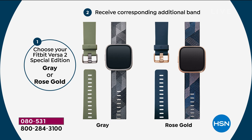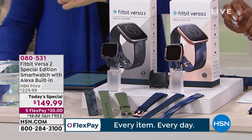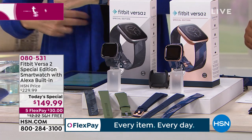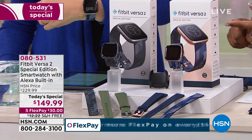The regular price is $229. Our price is $80 savings. We've never ever offered this premium Fitbit Versa 2 Special Edition. You've seen us offer other Fitbits, but not this one. This is the one everybody wants. It's $30 with free shipping and handling.